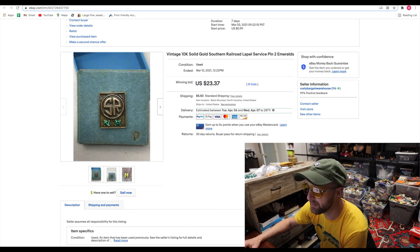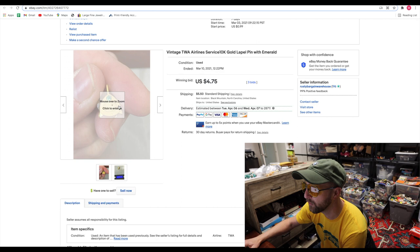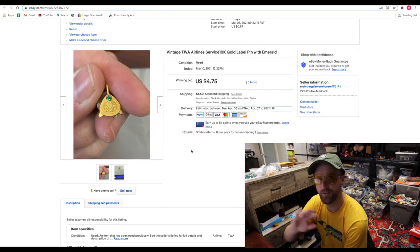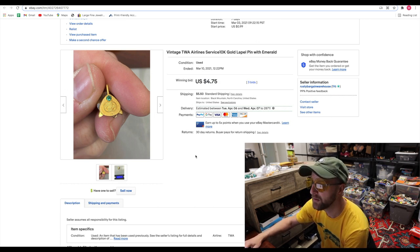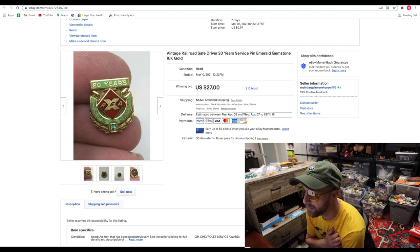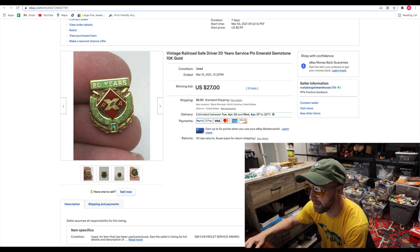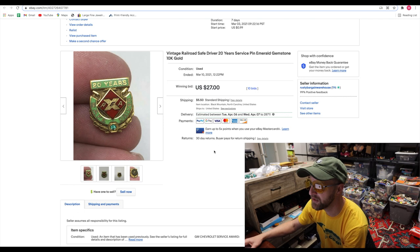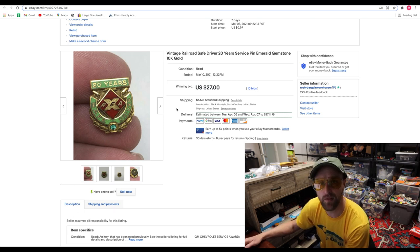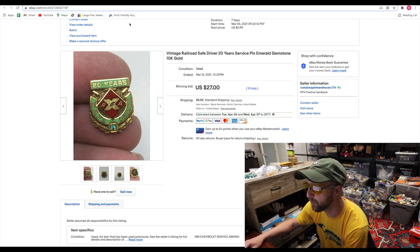The next one is a TWA airline-oriented 10-karat gold lapel pin with an emerald — sold for $4.75. At this point, cost of goods is taken care of; all I'm getting is profit, minus taxes and eBay fees. Next up is a 20-year service railroad pin — 10-karat gold with an emerald, precious metal and a precious gemstone — sold for $27 with 10 bids. Out of my $10 spent on that bag, I'm probably going to put in my pocket, after fees, over $200 on all of these. Not all of them have sold yet, but several sold real nicely this month.